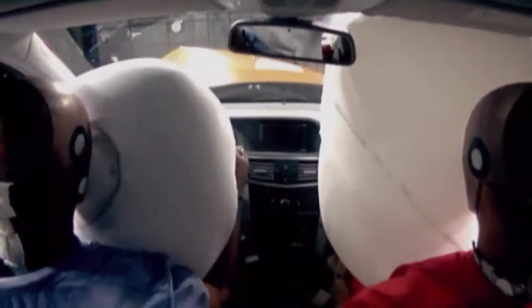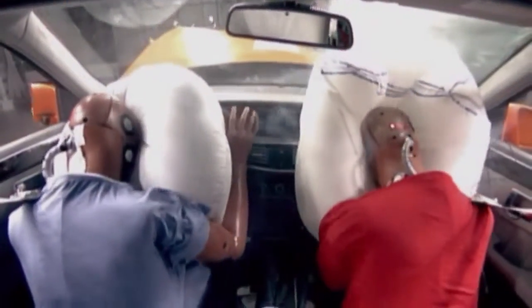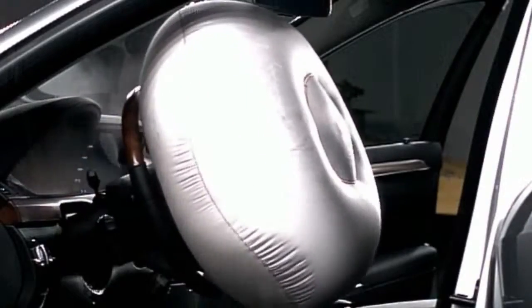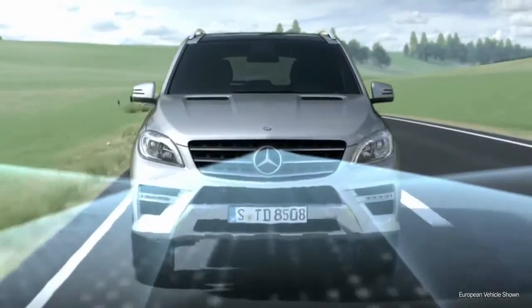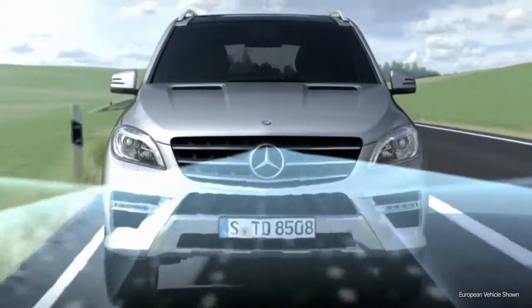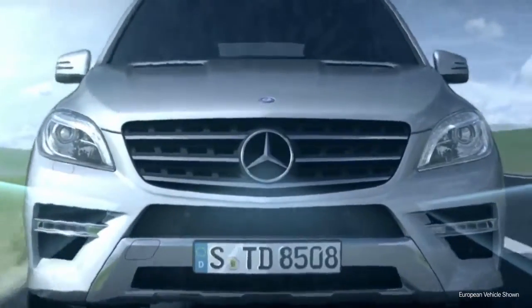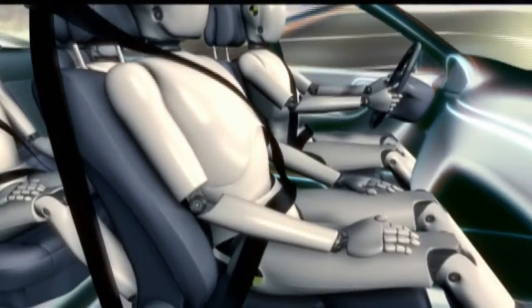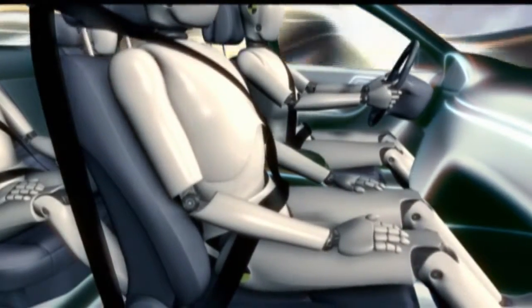Even our original airbags have evolved many times. Today's front airbags feature dual-stage deployment tailored to the severity of an impact. The groundbreaking Pre-Safe system can even sense a possible accident before it happens — instantly tightening the seatbelts, adjusting the front passenger seat, and closing the windows and sunroof.